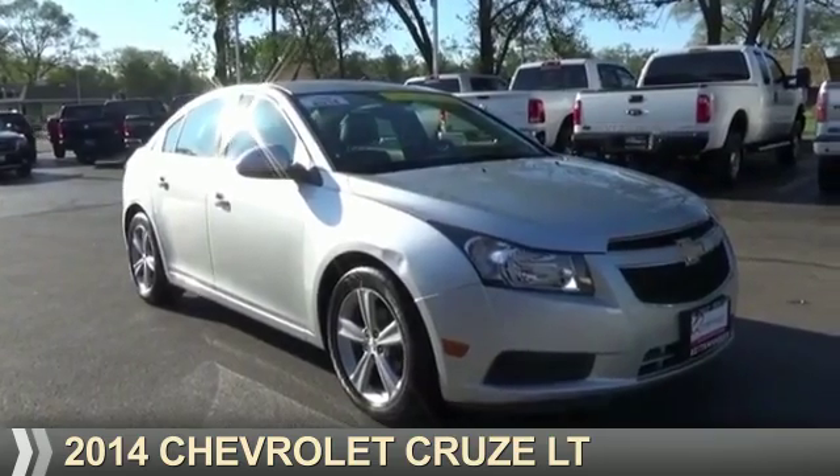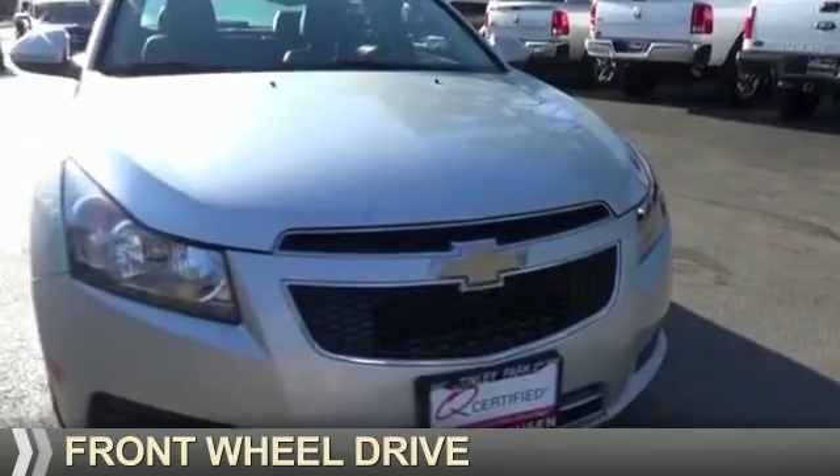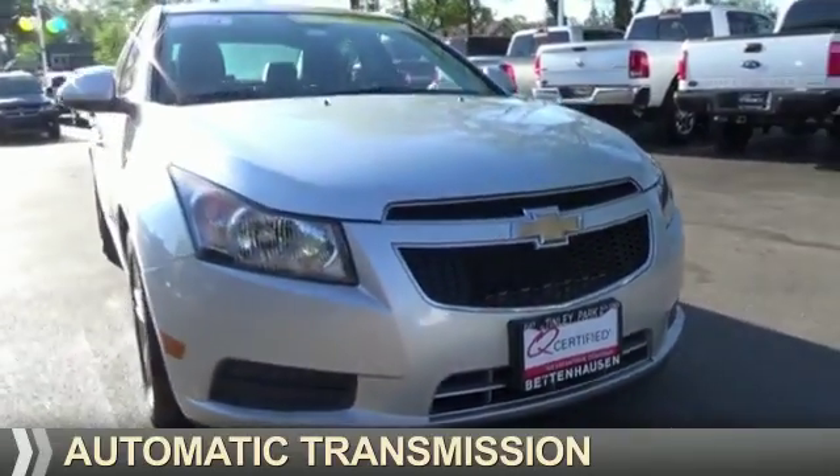Presenting the 2014 Chevrolet Cruze. It's powered by front-wheel drive, a 1.4-liter 4-cylinder engine, and an automatic transmission.